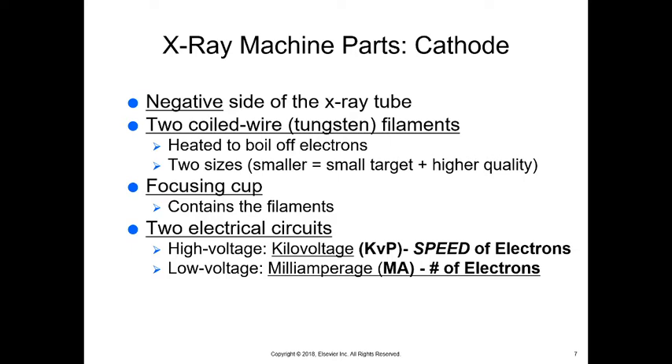The negative side of the x-ray tube is called the cathode. One way to remember this — and this is not actually true — I have a twin sister named Catherine, so we call her Cath. I just think Cath's always negative. That's one way you can possibly remember that cathode is always negative. So: cathode, the negative side of the x-ray tube.